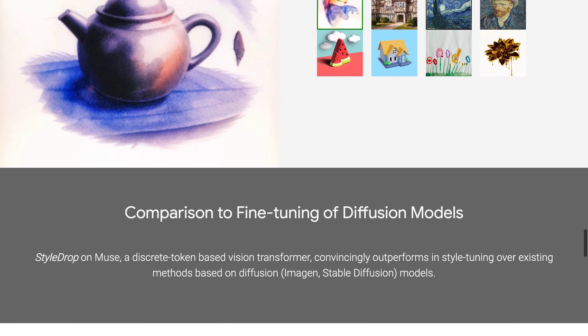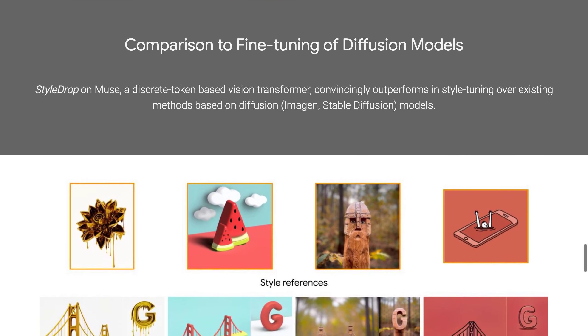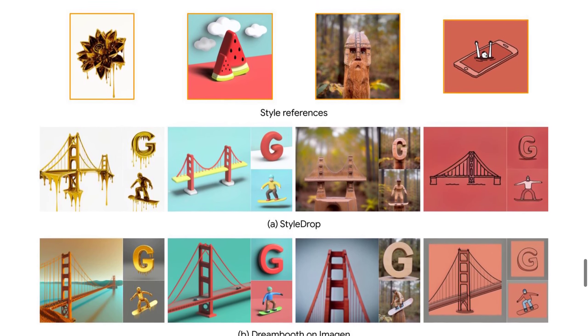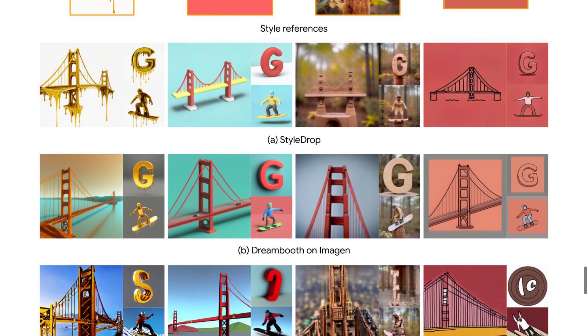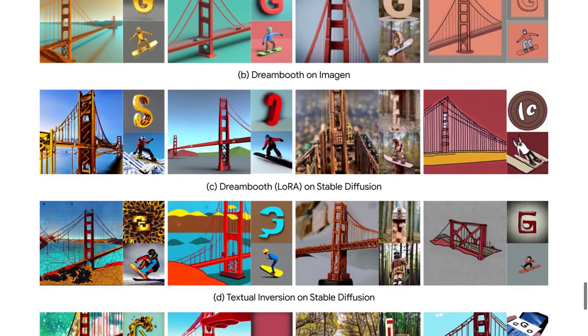Regardless of what happens next, one thing is clear — StyleDrop has immense potential and could change the way we think about creating visual content forever. So why wait? Try out StyleDrop today and see how easy it is to bring your words to life in stunning imagery.